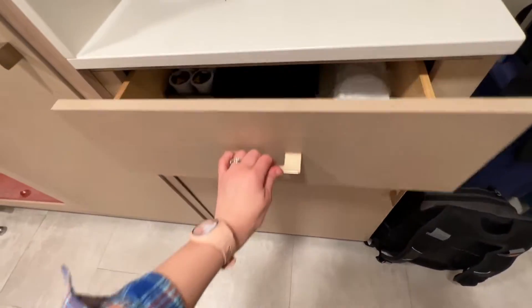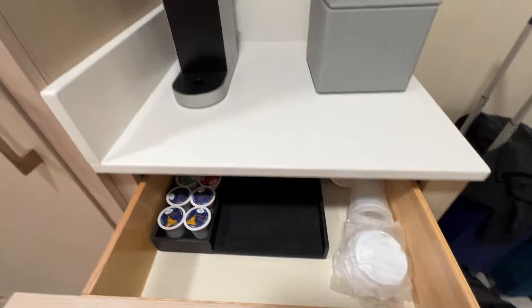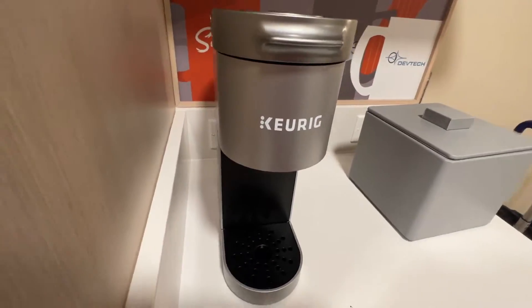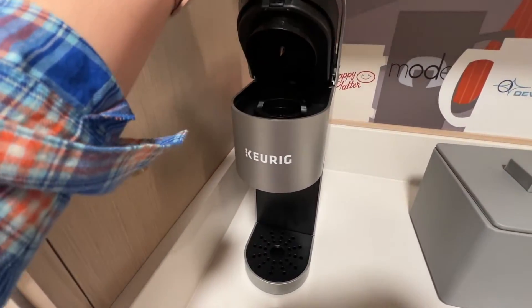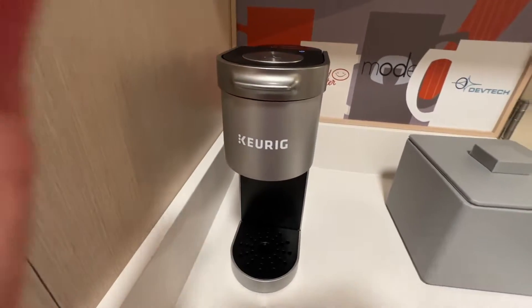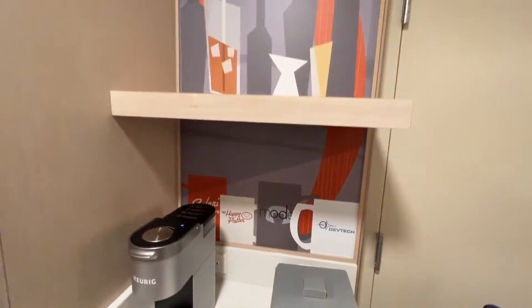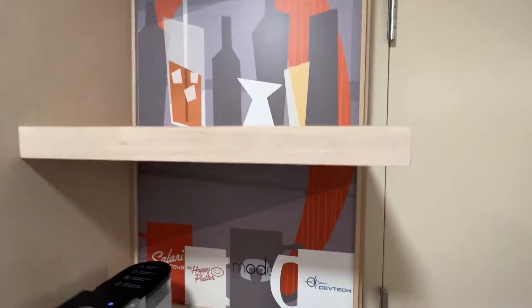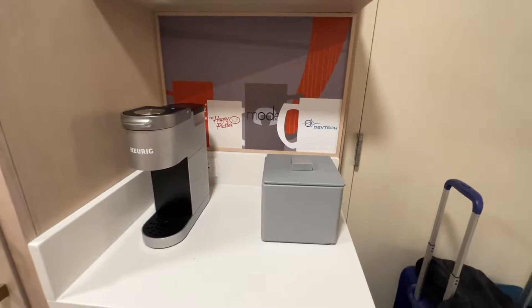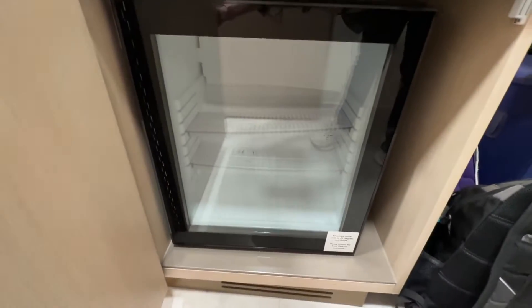We have the coffee center — got all of your coffee needs here. And this Keurig machine — I will say this is a nicer coffee machine than I have seen recently when staying at Values and Moderates. Maybe this just happens to be a room with a newer one, but it's very nice at this deluxe level resort. Some shelving here, and I like how it looks cute mid-century modern with the mugs from all the different places from the Incredibles movies. Then there is an option here to have connecting rooms. And down here you've got your mini fridge.